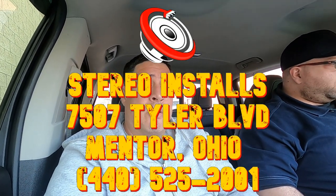You want a setup like that, you come up to Stereo Installs — let me know how and we're gonna give you something good, baby. I promise you that.